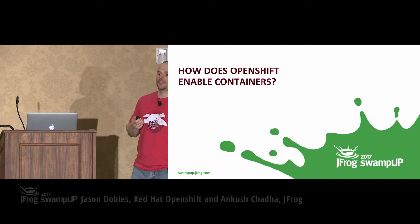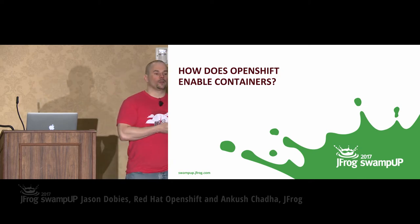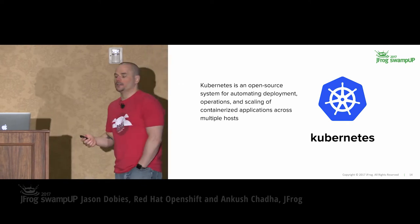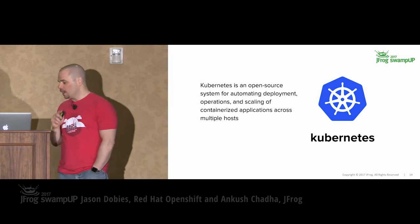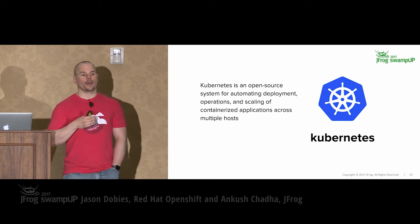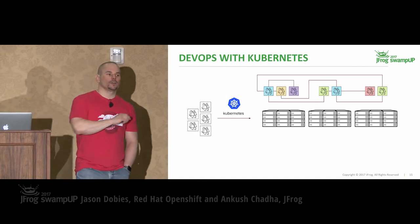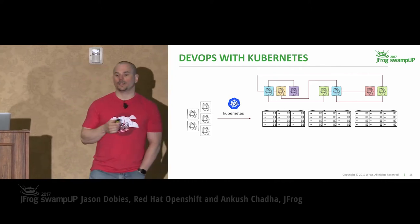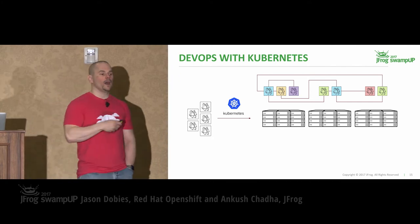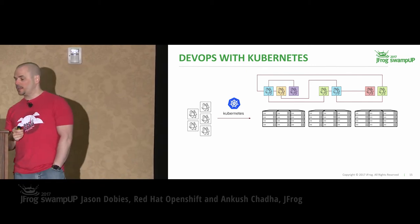So how does OpenShift enable our container story? We started with a project called Kubernetes — it is a container orchestration engine, fully open-sourced, and it handles the deployment, scheduling, and management of our containerized applications. Looking at the previous picture, all those questions of where applications get deployed, how they interact, how they discover other services — Kubernetes fits into the picture in the middle there and takes care of getting all these containers out there for us.